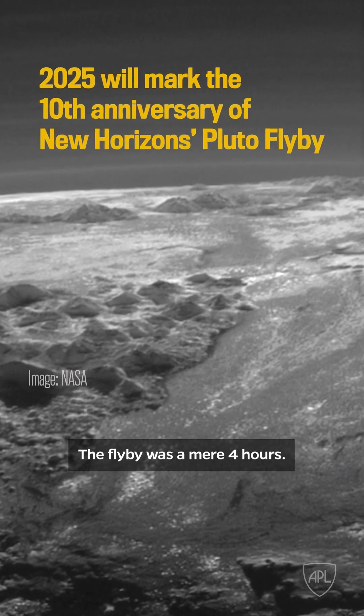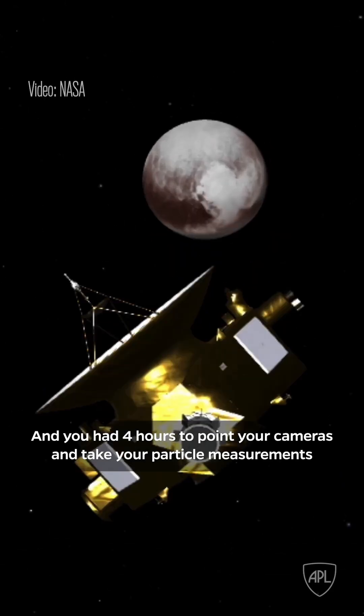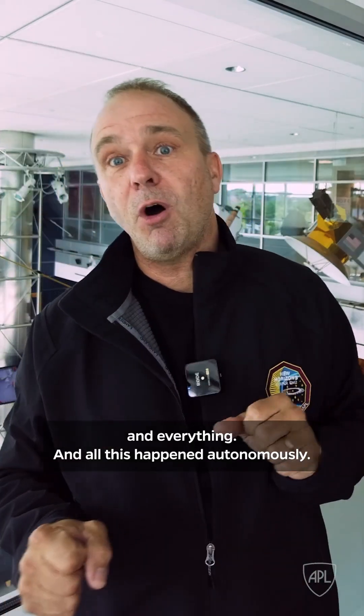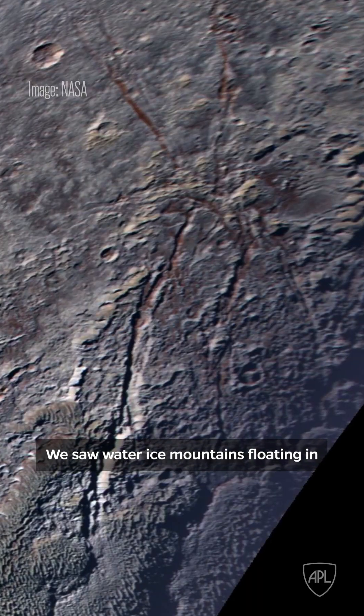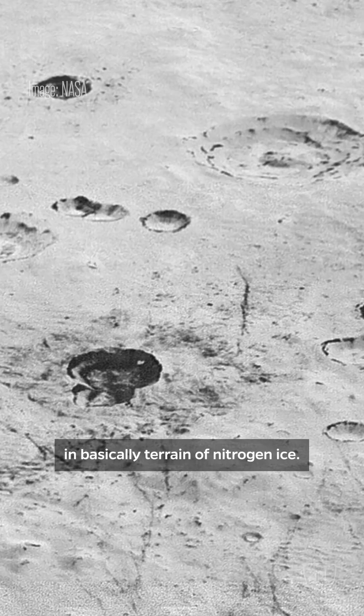The flyby was a mere four hours. You have four hours to point your cameras, take your particle measurements, and everything. And all this happened autonomously. You saw water ice mountains floating in basically terrain of nitrogen ice.